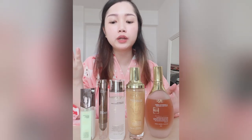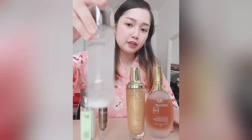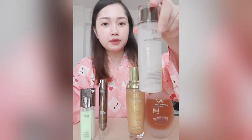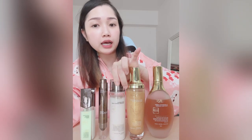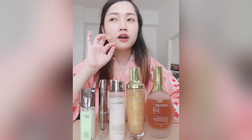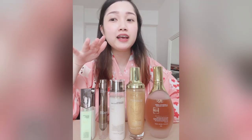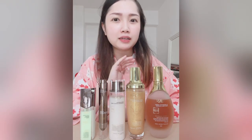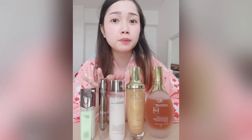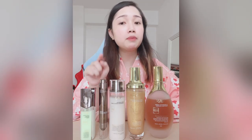Out of all the products, I think I really like this toner the most. When you shake it, the powder inside is said to be the balancing factor. After using it, my face feels very clean because the toner gives a comfortable minty feeling — but it's minty without being drying, which I feel very comfortable with.